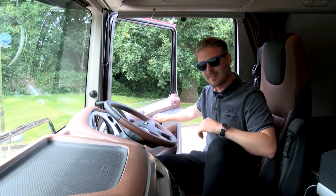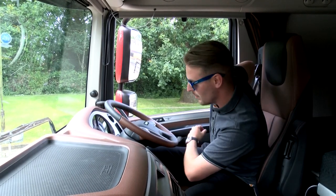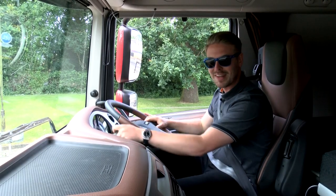So there you have it — the 90th Anniversary Edition of the XF. Talk to your local DAF dealer today to get yours on order. Remember, there are only 250 of them — don't miss out.